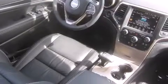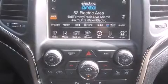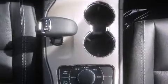Rear passengers enjoy the seat heating functionality, keeping them warm during the winter months. Premium sound drives ten speakers, providing you and your passengers a sensational audio experience.